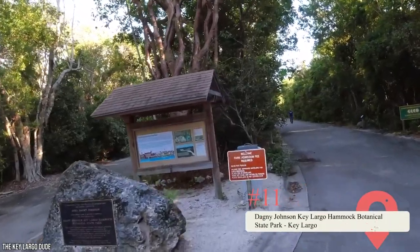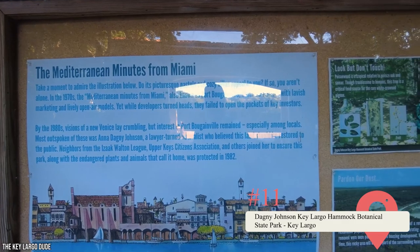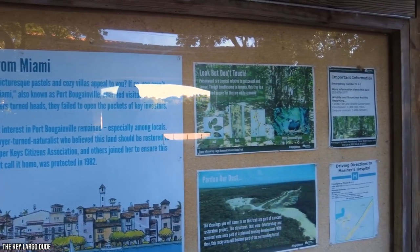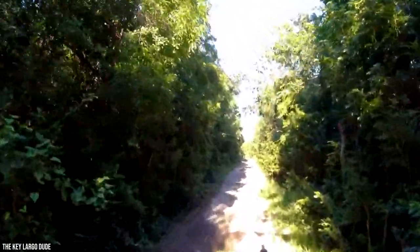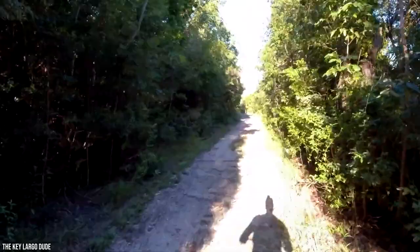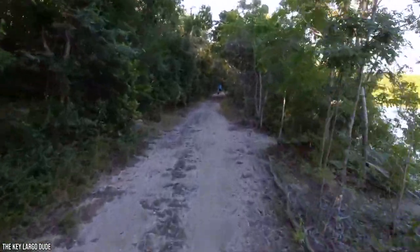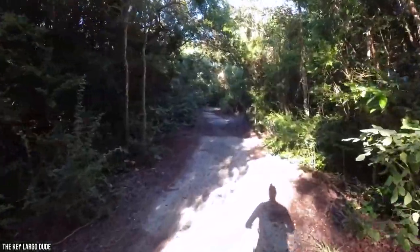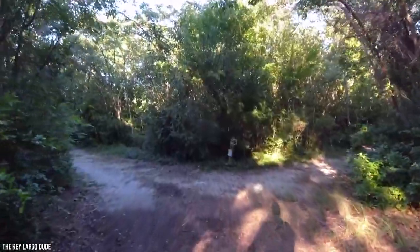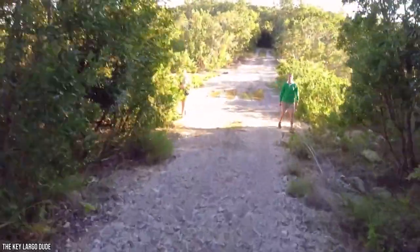Another preserve well worth a day trip is the Dagny Johnson Key Largo Hammock Botanical State Park, which serves to protect one of America's last remaining West Indian tropical hardwood hammocks. This incredible tract is home to over 80 species of rare local plants and animals, and boasts wheelchair-friendly nature trails. You can take a self-guided tour of the park, read the informative signs along the way, or book a ranger-led tour. Keep your eyes peeled for sightings of the endangered American crocodile.